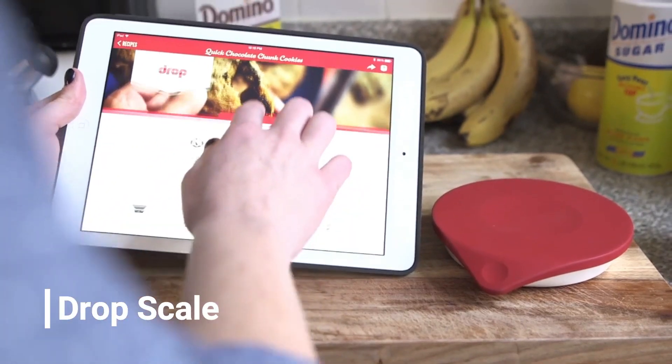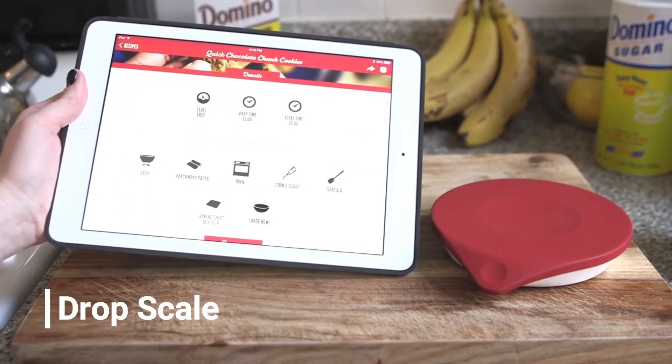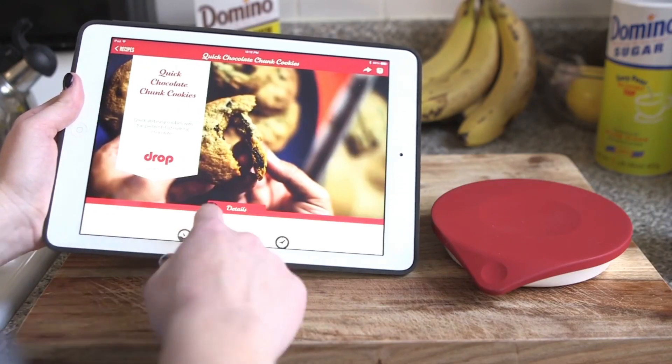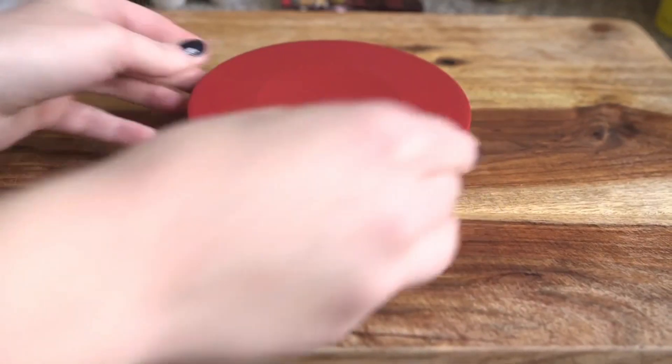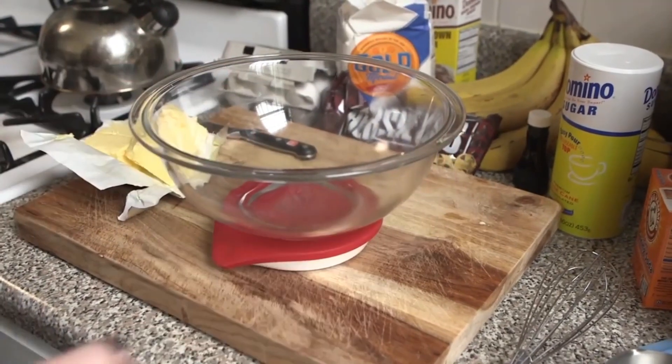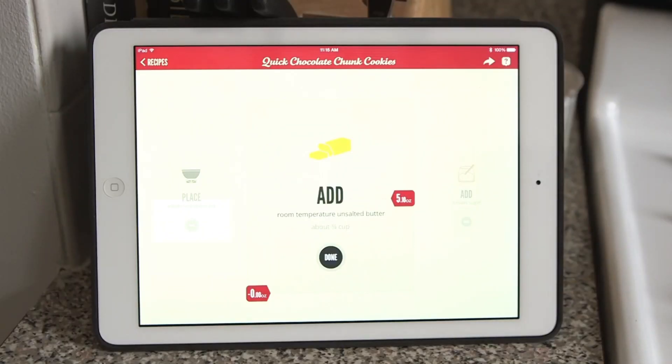On number four, there is the Drop Scale — a food scale with Wi-Fi. That might sound like overkill, but it comes with several nifty features making it one of the coolest smart kitchen appliances. If you connect the Drop Scale to a phone or tablet, you can get step-by-step interactive recipes and adjust them based on the quantity of ingredients you are using. It also recommends alternative ingredients and offers touchless interaction.